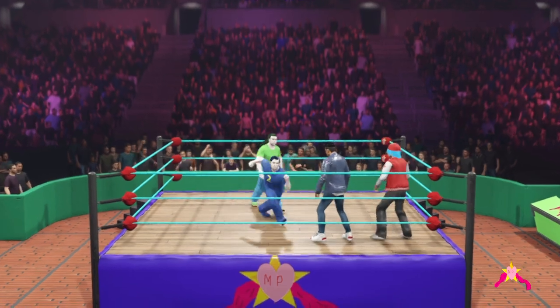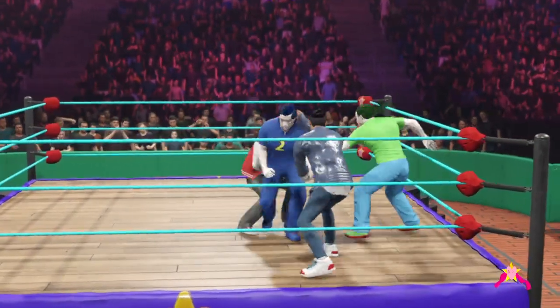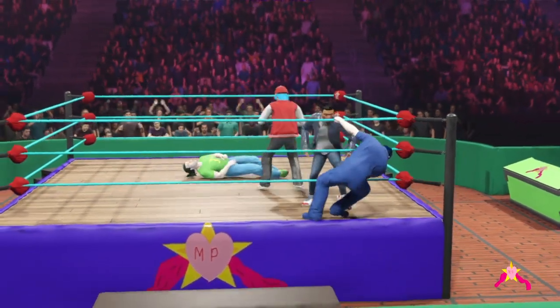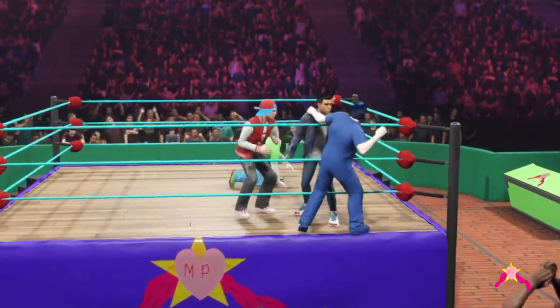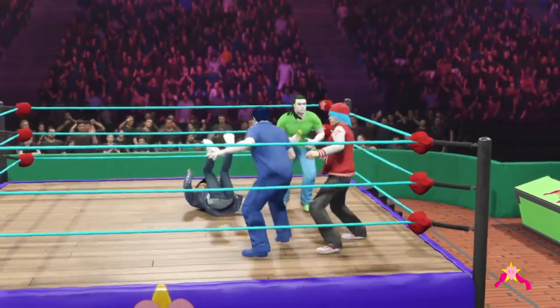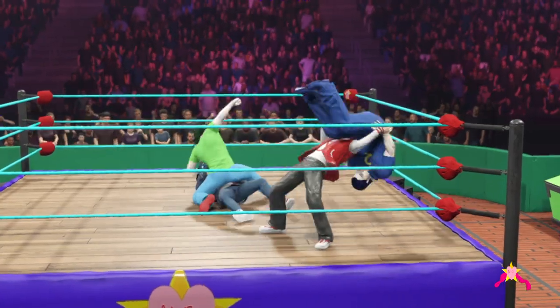A superstar has to have a plan to break their opponent down before game-planning the best way to put them through a table. You've got to be able to quickly survey the damage and assess your options, because chaos reigns supreme in this environment. Chaos is right — tables are everywhere, and superstars are looking to destroy each other.